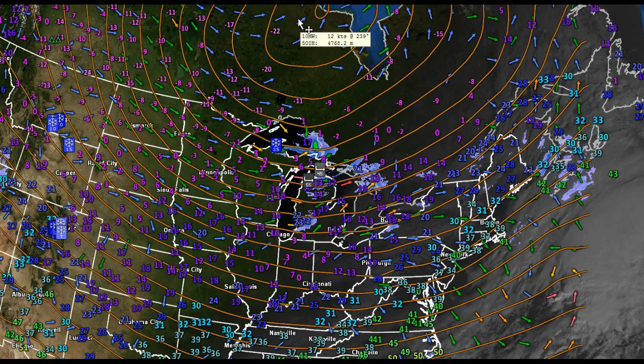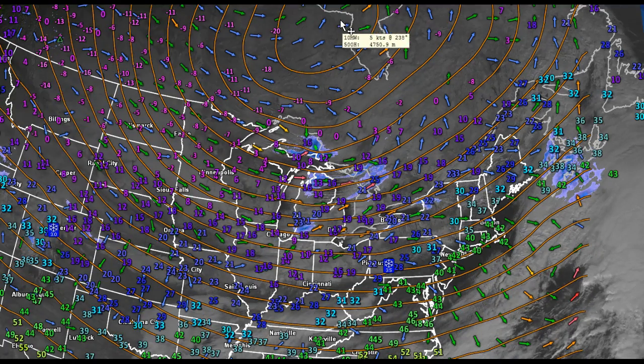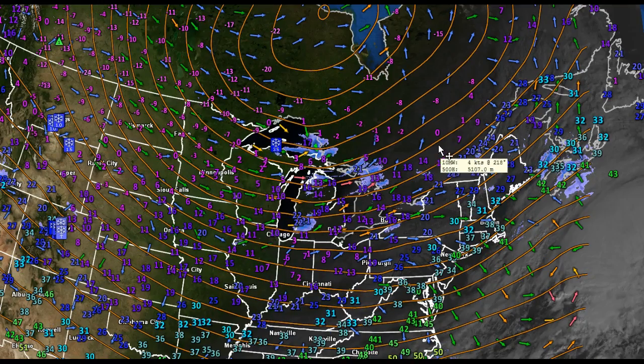You can see some pretty cold temperatures swinging around this upper-level low. This, by the way, is a piece of the polar vortex in southern portions of Hudson Bay. The ambient air temperature is all below zero working across the region here.